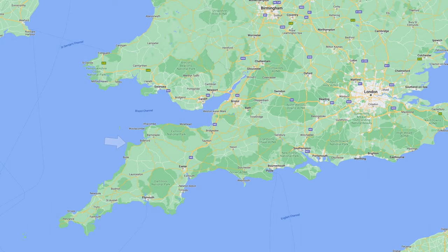The Hartland Peninsula is located here on the northwest Devon coast with the Bristol Channel and Celtic Sea. The nearest town to the north is Bideford and to the south Bude, both great places to visit and stay in their own right.